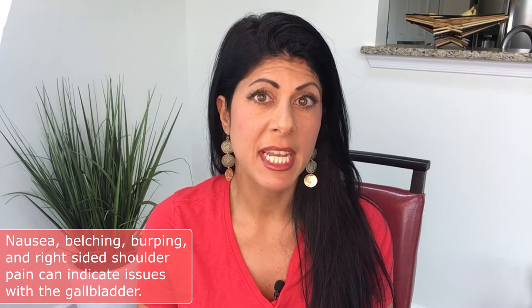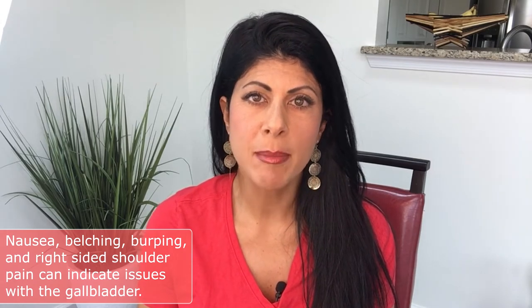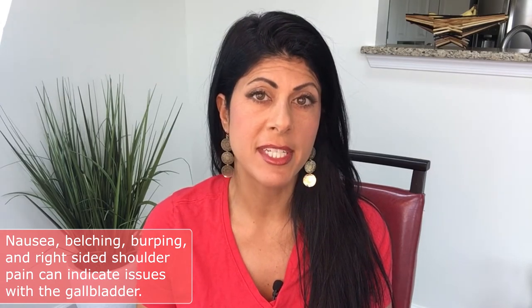A lot of people have digestive issues and they don't always associate them with the gallbladder, but this is actually a very common reason for having digestive symptoms — especially if you get nausea, belching, and burping.